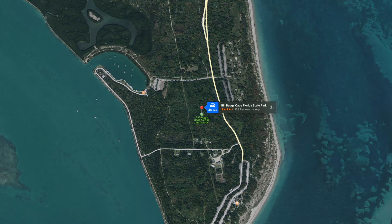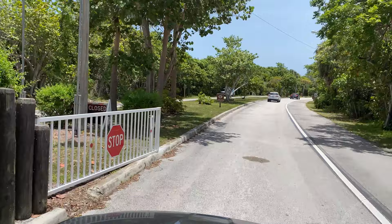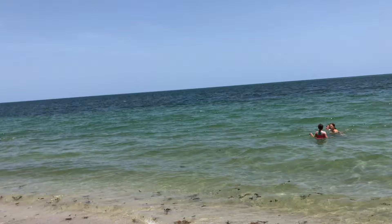Today I'm doing a beach review at Key Biscayne Beach, located inside Bill Baggs State Park. You do have to pay to get in here because this is a Florida State Park. I was at this beach once before a few years ago and just had to come back — I remember I loved it here, and after being here for just a little while, I remember why.